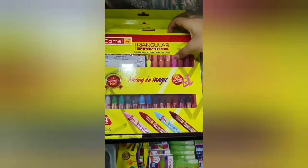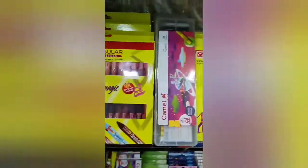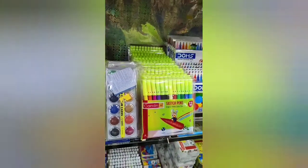So guys, this is the color section. There are colors available here — oil paste, sketch color, color pencils. This means there are more varieties here.